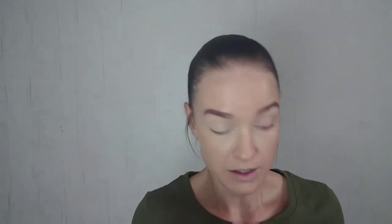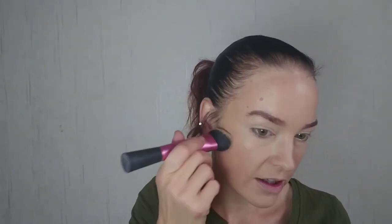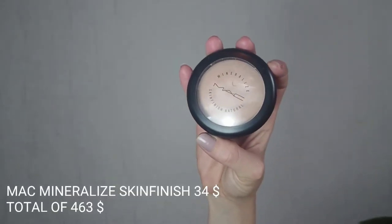Before I set anything else I will use Soleil de Chanel — I will use this as my cream bronzer today. I need to do this now because I need to set the rest of my face soon. Just putting it as a cream bronzer, not too much. Then I will use a little bit of MAC Mineralized Skin Finish to set my face — $34.